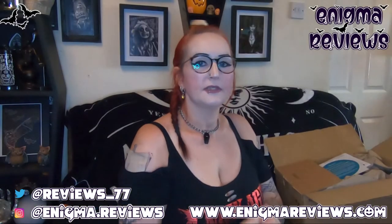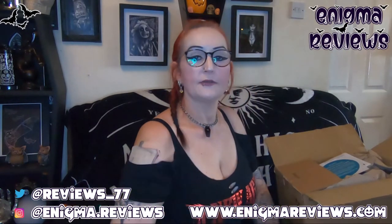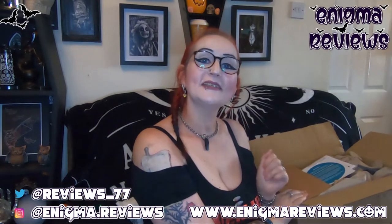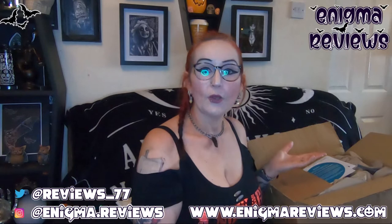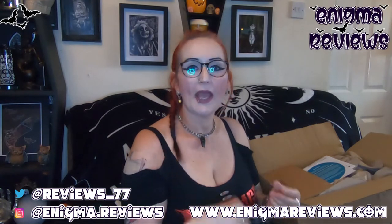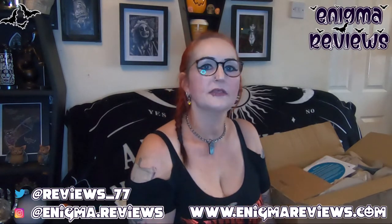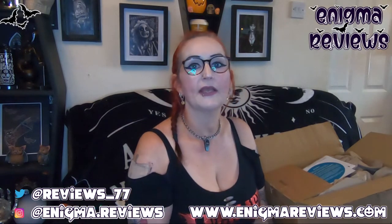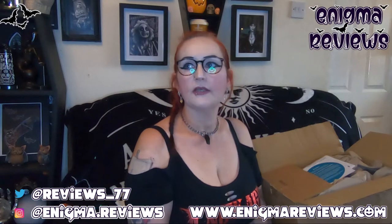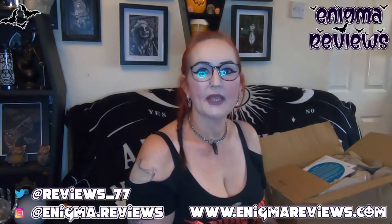Hi guys, welcome back to Enigma Review. Today I'm going to do a shop that we've done quite a lot on this channel but I haven't dived into this particular shop for quite a while. Unfortunately my back has taken a turn for the worse and I'm having a lot of pain on both sides of my spine. I've also got a sore throat but I've had tests and I don't have COVID — I think I'm just a bit run down.